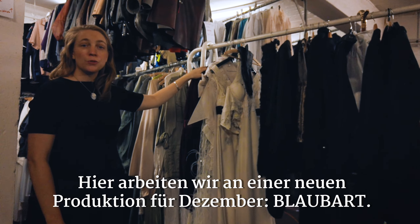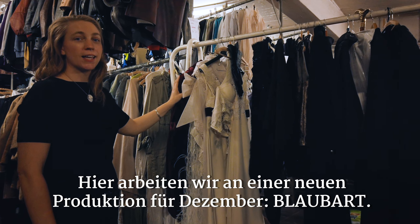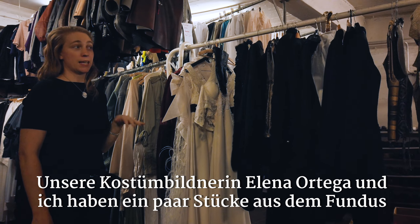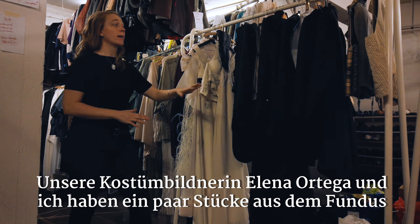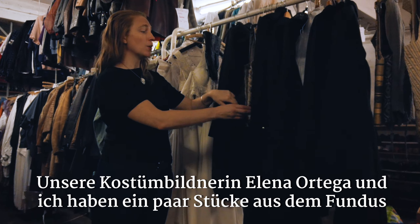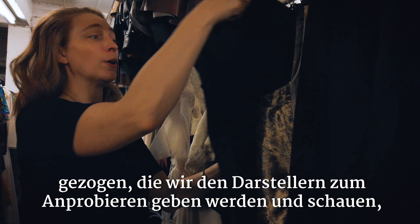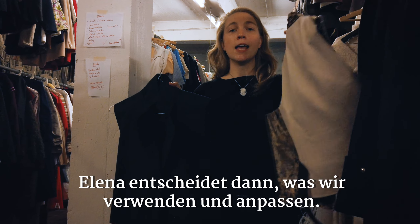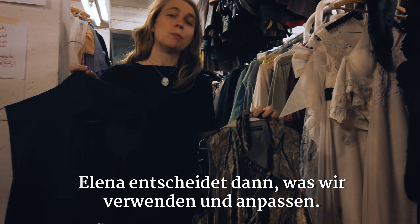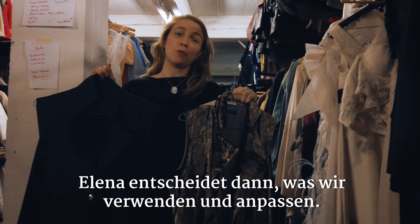Here we're working on a new production for December called Blaubart, and our designer Elena Ortega and I have pulled some items from our costume stock that we are going to try on the actors and see what works. So we have all different options, and Elena will make the final decision and together we'll make them fit our performers.